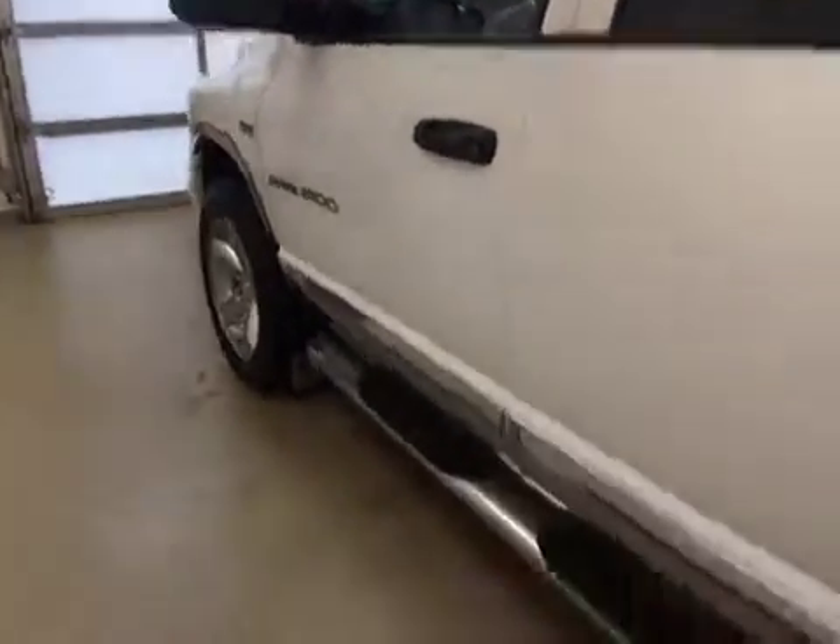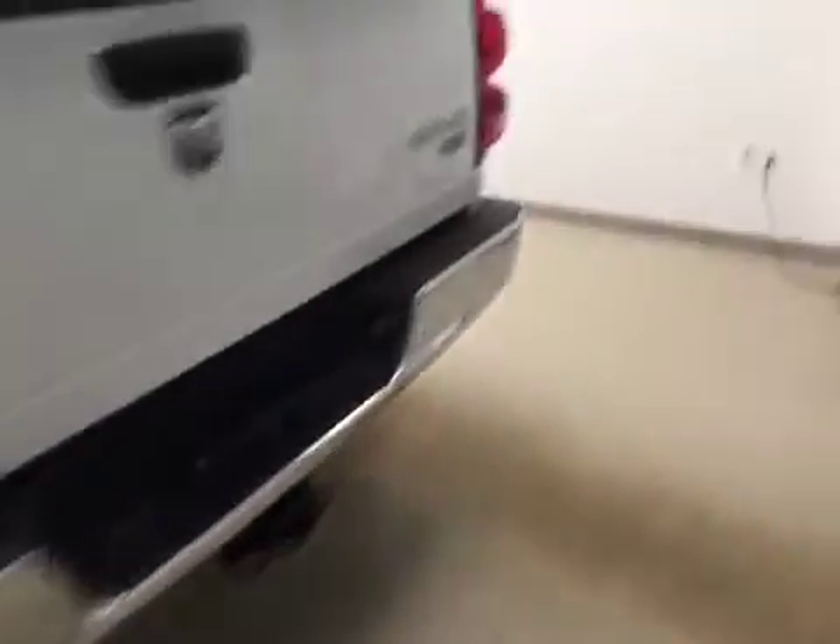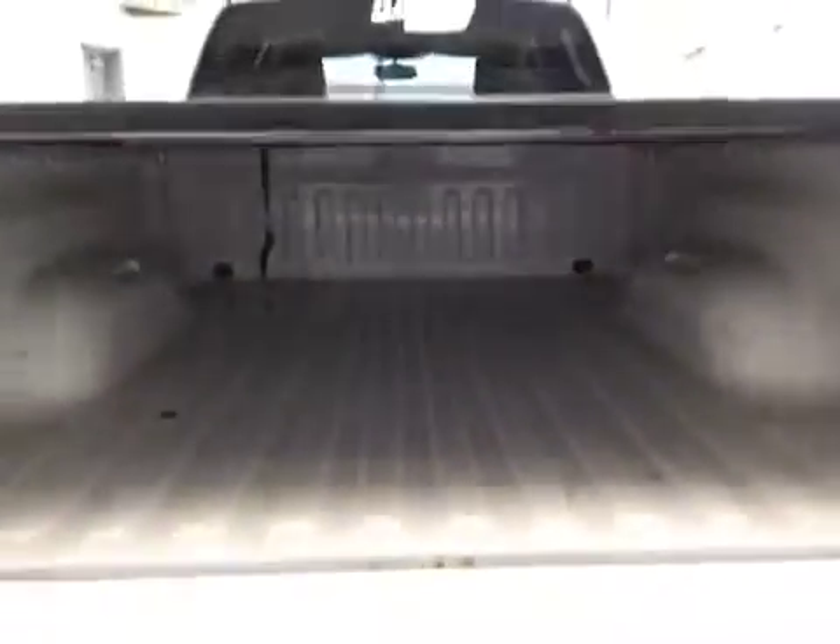Our interior color today is gray. This vehicle comes equipped with heated mirrors, running boards, box rails, tonneau cover, 20-inch chrome alloy rims, mud flaps, and a lot more cargo space.